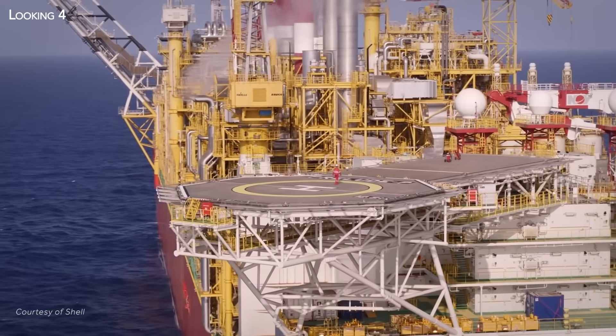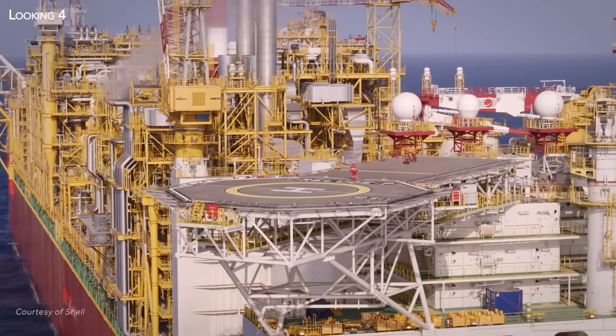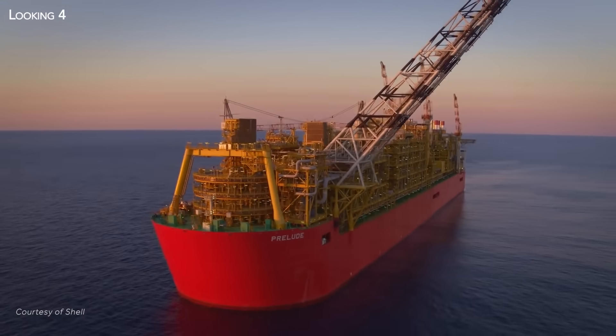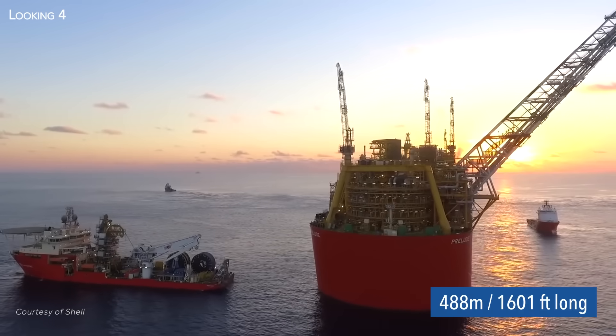This is the world's largest floating structure. Its name is Prelude FLNG, and its dimensions are truly gigantic: 74 meters wide, 100 meters high, and 488 meters long.